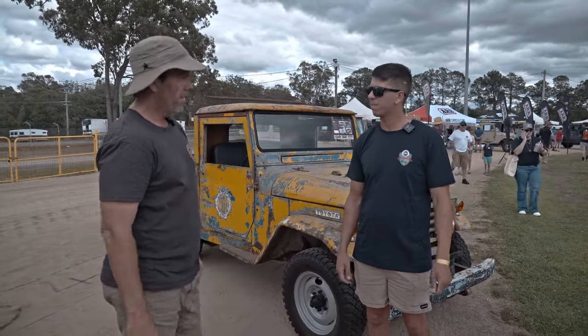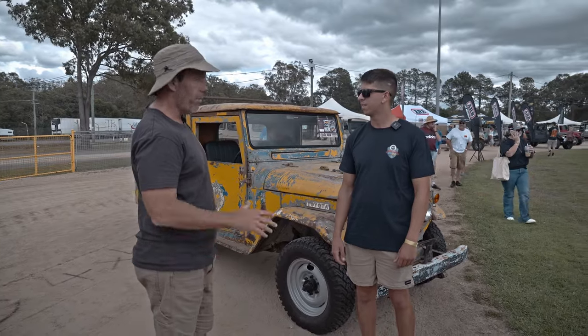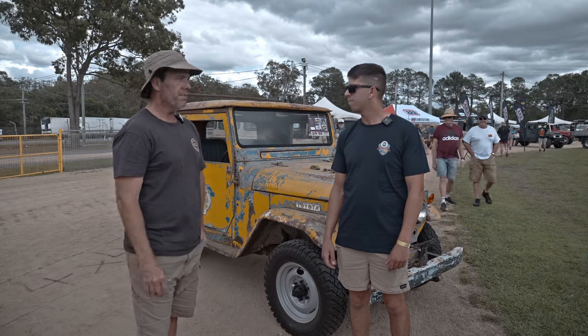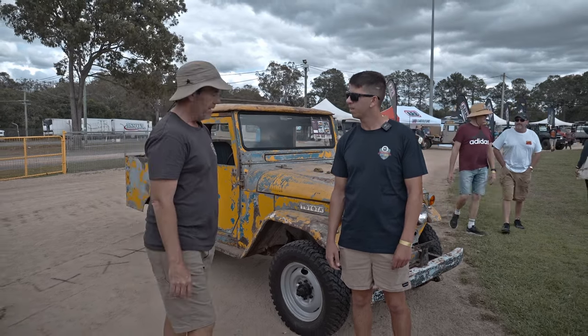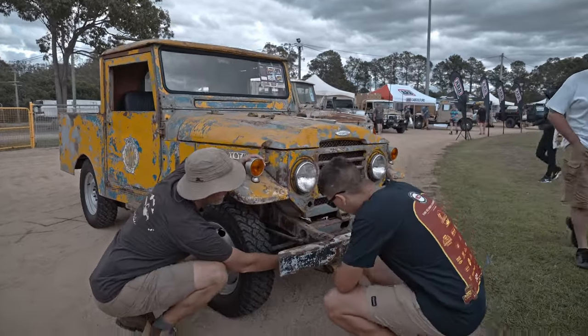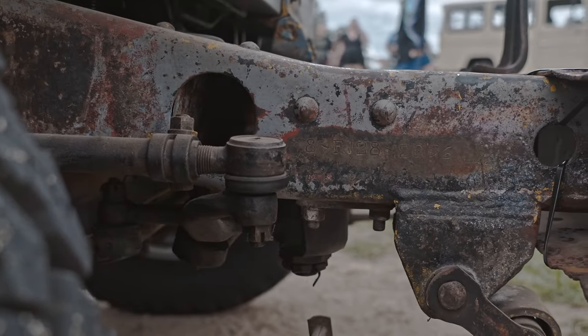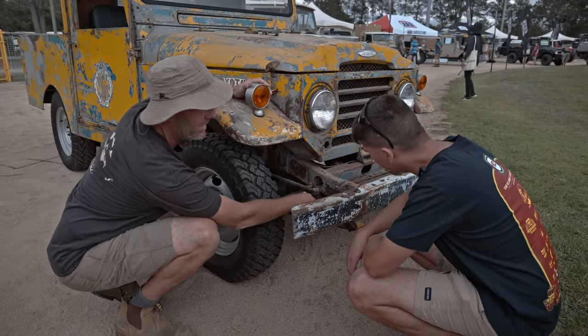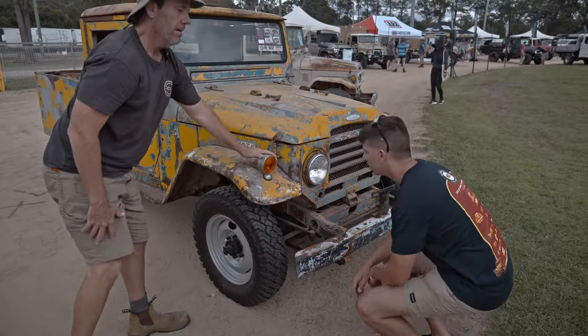It's a '58 model. It's supposedly the seventh oldest in the world, going off a register online. There's probably others hiding in sheds that are older, but it's pretty old. The easiest way to tell — if you look down here on the chassis, it says number 8, then FJ28 and the chassis number. That 8 is very important — it means it comes from '58, which is really unique.